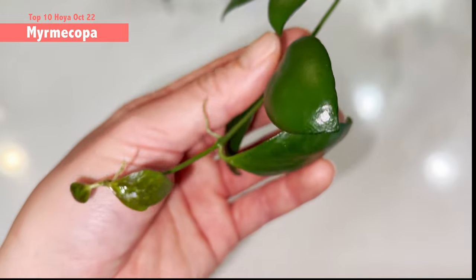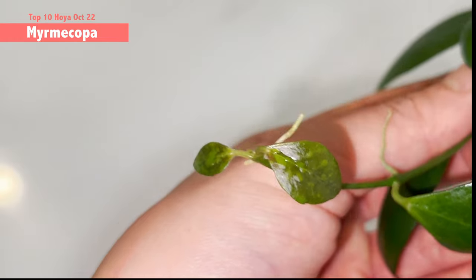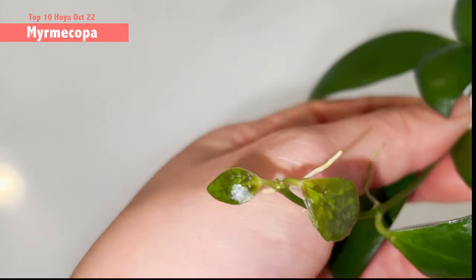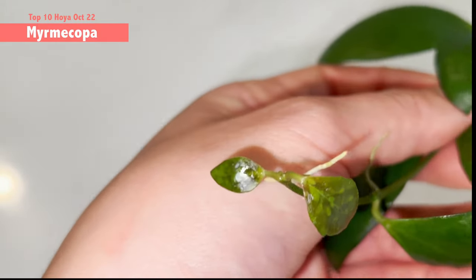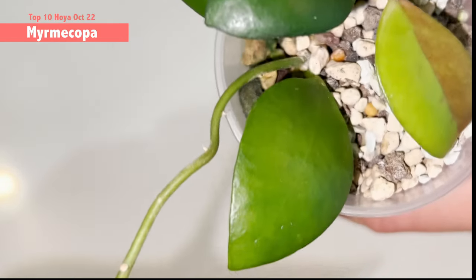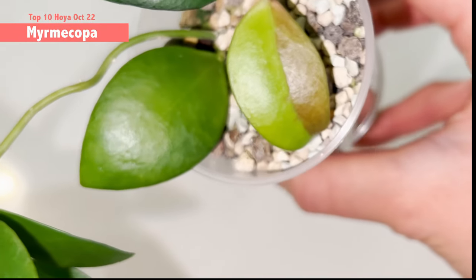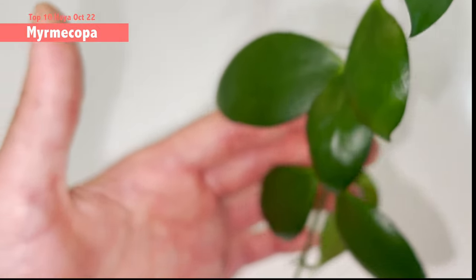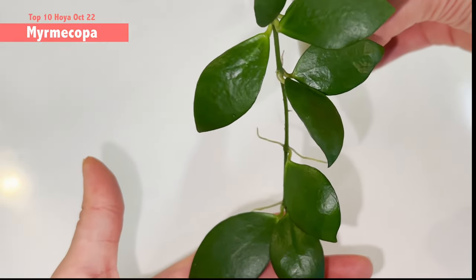The new growth point also has that kind of coloration deviation. Let me know in the comment box if this is because of too high light giving it that weird coloration. But it still made it into the top 10 — not just because of the weird shape and coloration but also because the growth pattern is very very pretty.